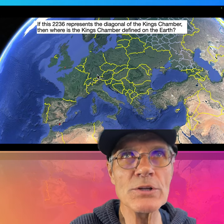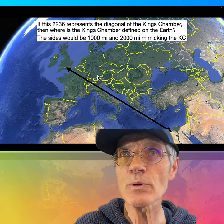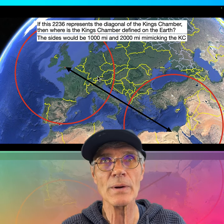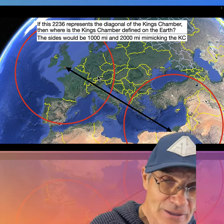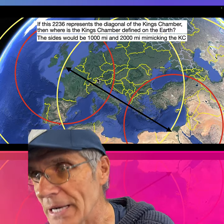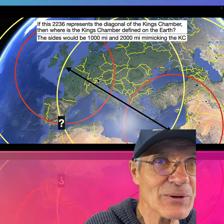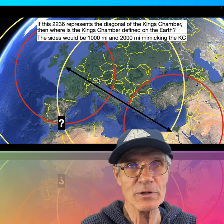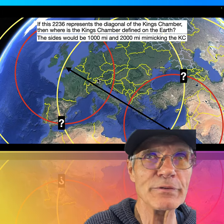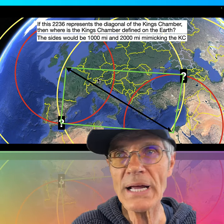Are the ancients telling us something here? If the 2,236 represents the diagonal of the King's Chamber, where is it defined on Earth? The sides would be 1,000 and 2,000 miles, mimicking the King's Chamber. So if you draw a 1,000-mile radius circle around the Great Pyramid and a 2,000-mile radius around Stonehenge and the Great Pyramid, that's how you'd find these two points — they converge right there. So those are the two corners that would complete the King's Chamber.